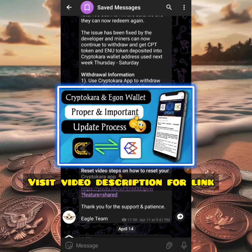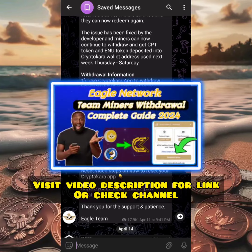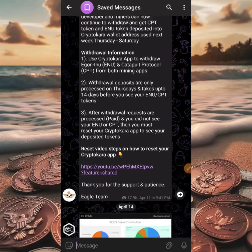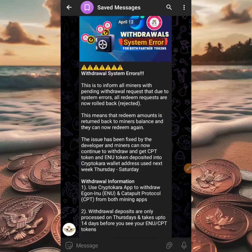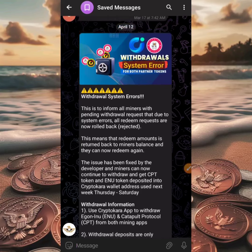The third point: after a withdrawal request is processed — marked as 'Paid' — and you did not see your INU or CPT, then you must reset your cryptocurrency wallet to see your deposited tokens. I have created a video on how to reset your cryptocurrency wallet app, and I'll be displaying it on screen. Also, even if you haven't withdrawn your EGON token yet and you're seeing this for the first time, after redeeming please come back a day after to check if it went through or was rejected.